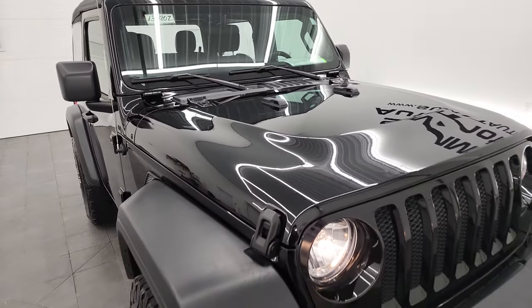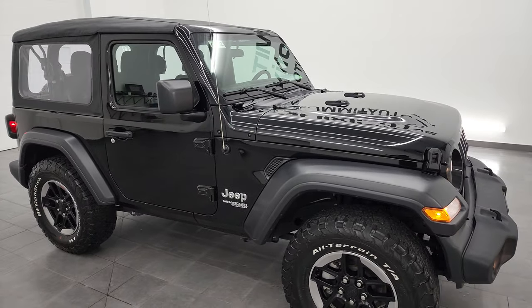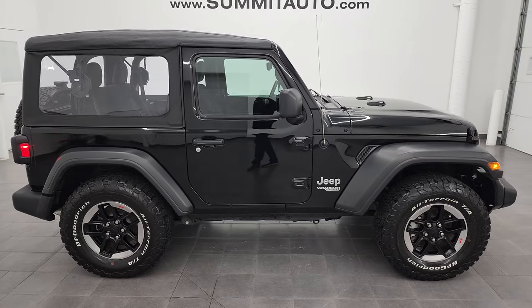I would highly recommend this Jeep from a quality and condition standpoint. I wouldn't be afraid to ship it out to California, Texas, Florida, New York — wherever. Whoever gets this Jeep is going to be very happy with the quality and condition.